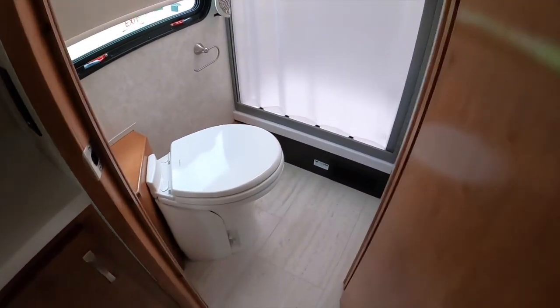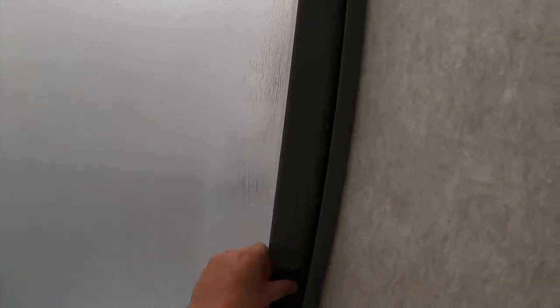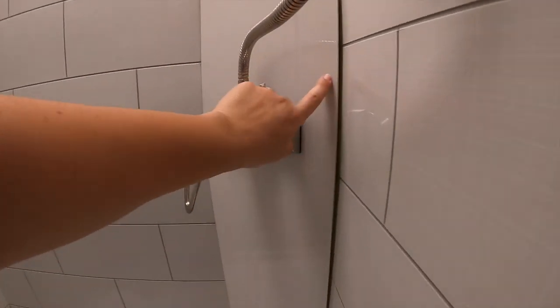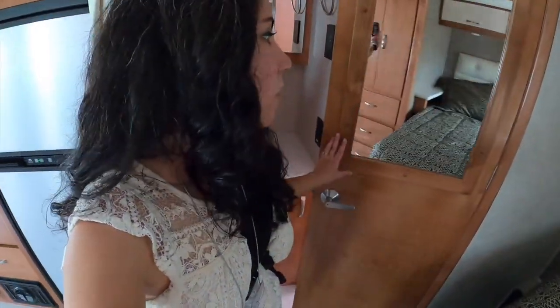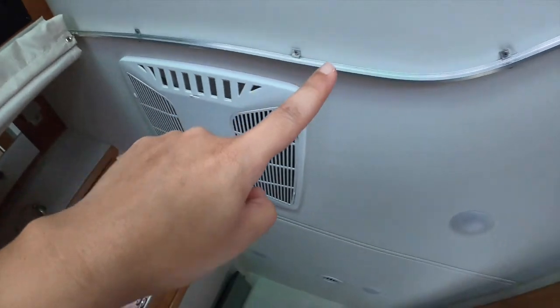We've got a sink and nice metal finishes. Then we get to the toilet and shower — it's nice and bright in here. Here's the shower: it looks like they sealed it really well. Voilà — here's your shower. I think it was worth stopping in based on that big slide running all the way across.